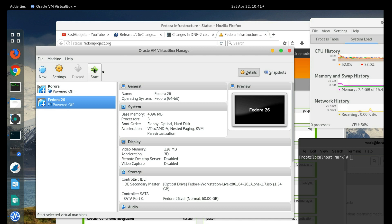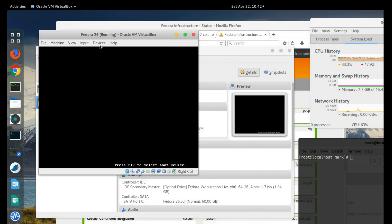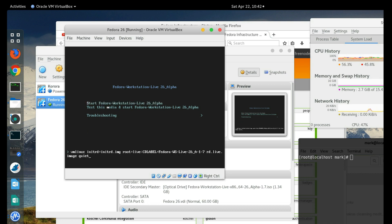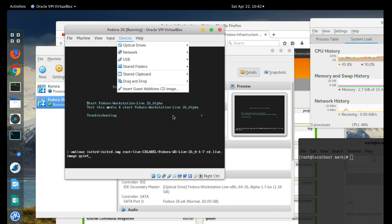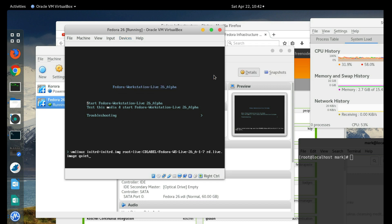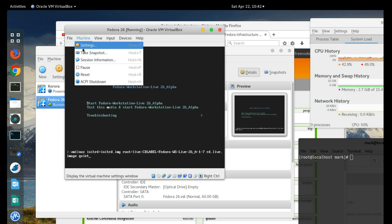We'll restart and see how much of a processor impact it makes. I forgot to remove the media from the virtual drive. In VirtualBox, the right Control key will release you from the virtual machine. Let's remove the disk from the virtual drive and reset the machine.